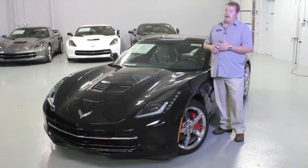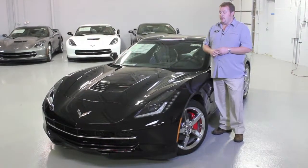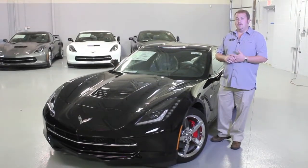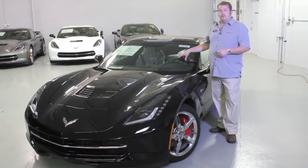The Corvette in black exterior with an ebony interior is equipped with the 2LT Premium Equipment Group, chrome wheels, and red calipers for an accent, also the 8-speed automatic transmission that's new for 2015.